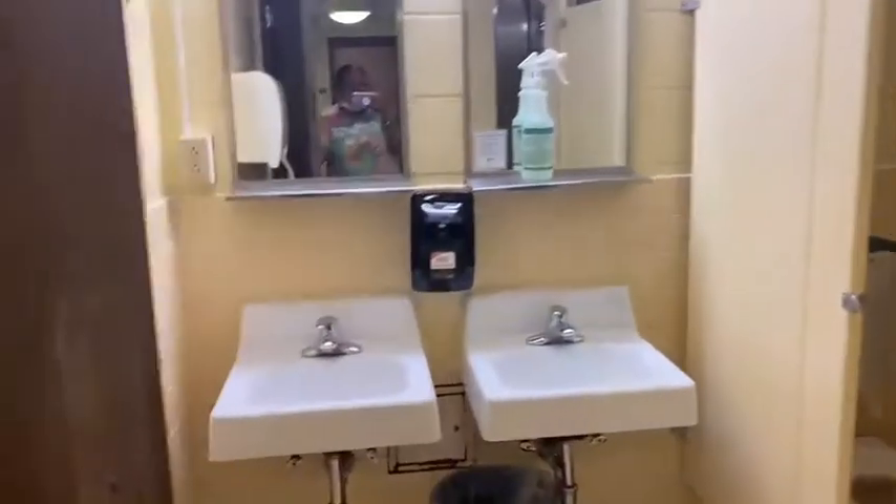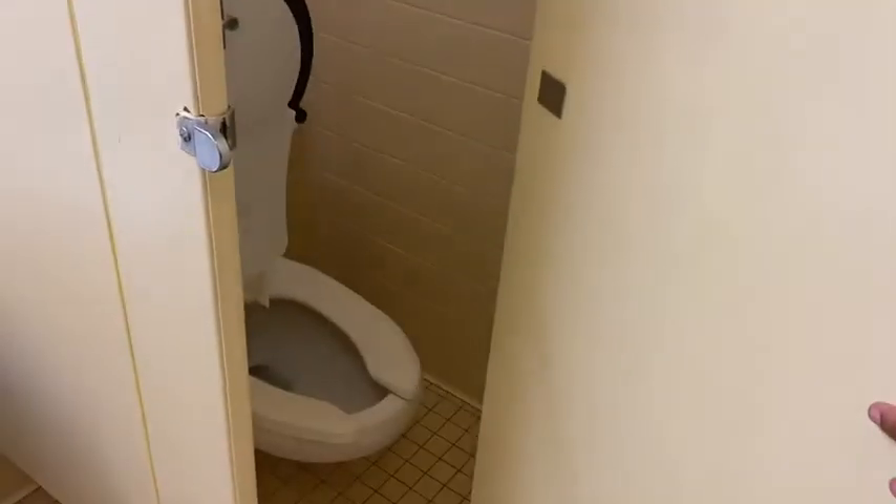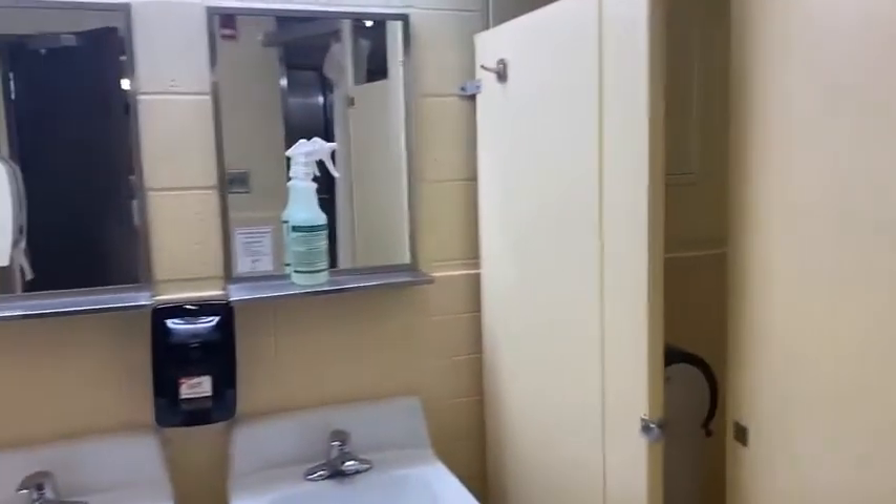Now I'm going to show you what a bathroom looks like in Barrows. You have two sinks, two mirrors, a toilet, and then you have the shower. I would say it's a pretty good size — this is a Barrows bathroom.